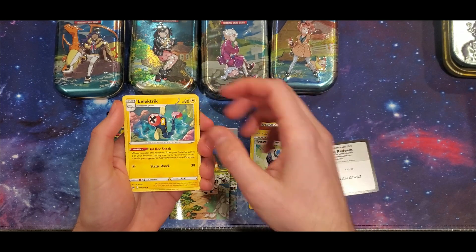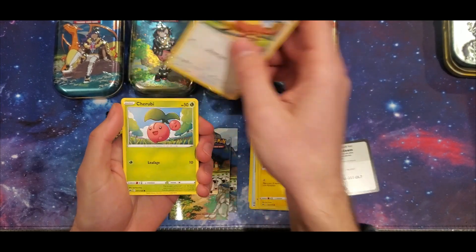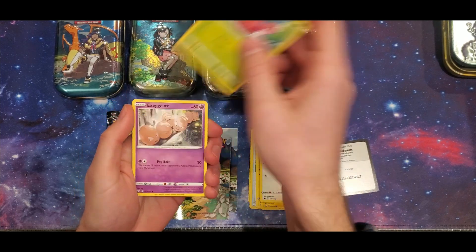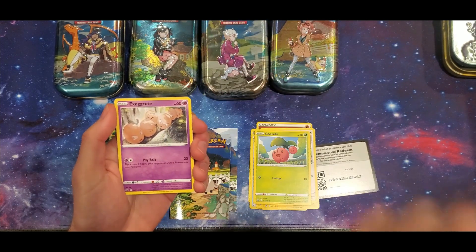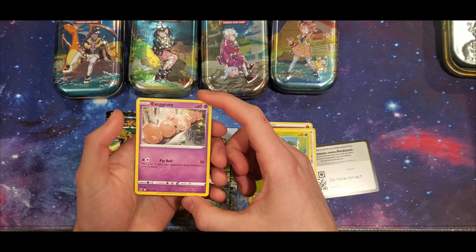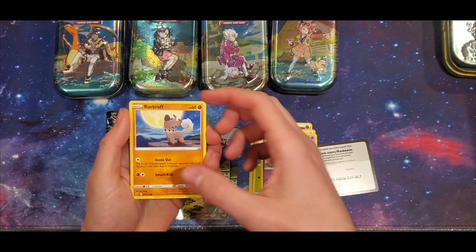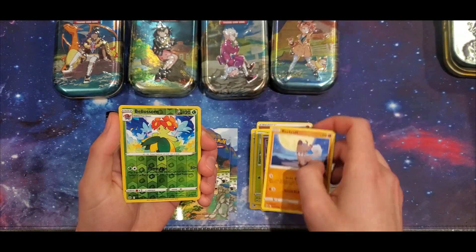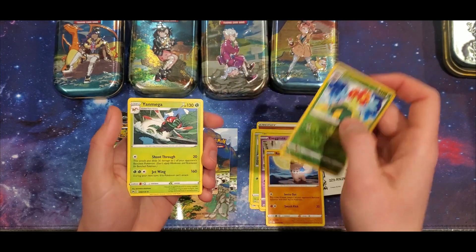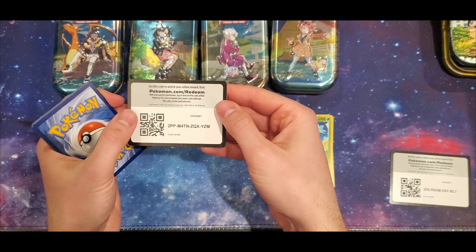There's also some kind of Zamazenta collectors thing coming out in May for Crown Zenith — I think that's the last release, so I'll probably pick that up as well, but that'll be the last of it after that. We've got a Yanmega on the first pack, there's your code.